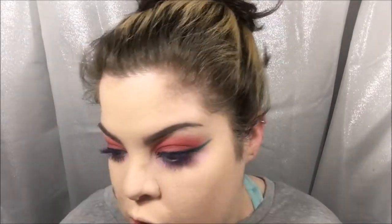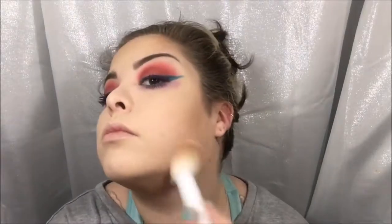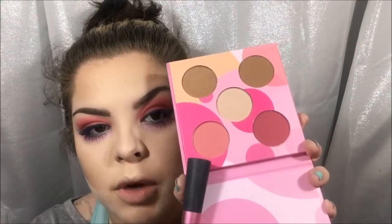For cheeks, I'm starting with my Physician's Formula butter bronzer on my Wet n Wild powder brush. For contour, I'm using my Kevin Aucoin medium sculpting powder with my Wet n Wild angled contour brush. For blush, I'm going into the Coastal Scents blush and bronzer mini palette — the lighter pink blush — on my Real Techniques blush brush, starting at the apples of my cheeks and blending it back into my bronzer.